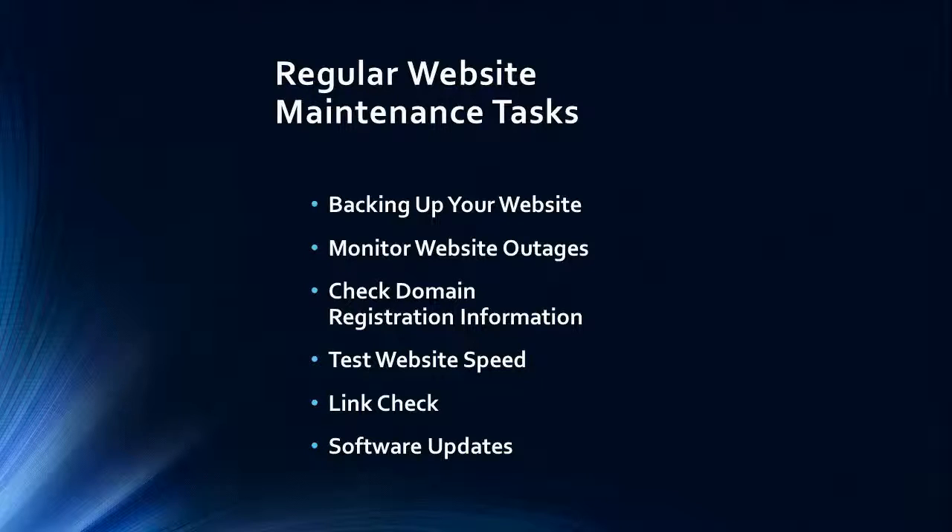Monitor website outages — if your site goes down you want to be the first to know and not receive an email from someone else saying they cannot access your site. Check domain registration information: look up in the WHOIS records what information is recorded from your domain name and make sure it is correct.